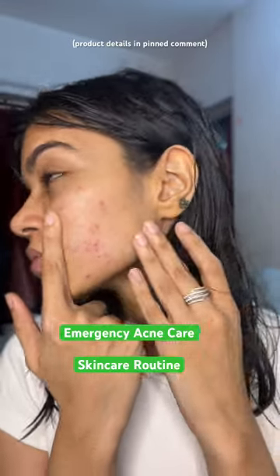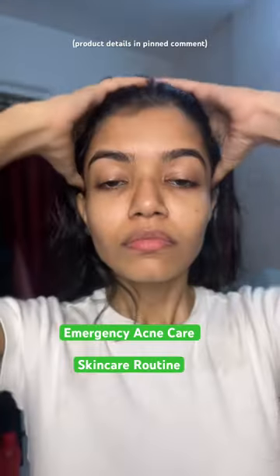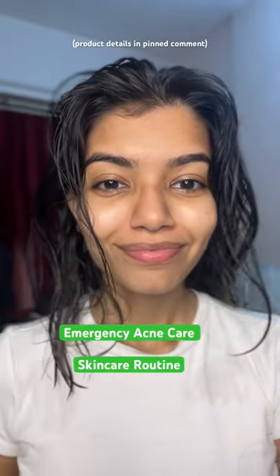This side of my skin's been acting up while this side seems fine, so this is my emergency acne care routine. First is the Claire's Toner. I love this one — it calms my skin and really hydrates.